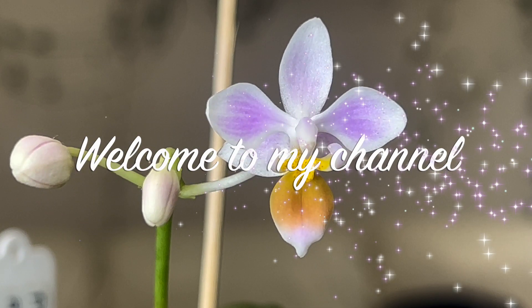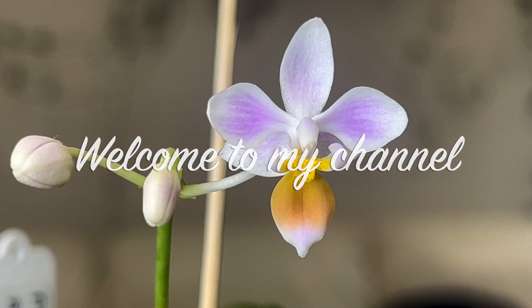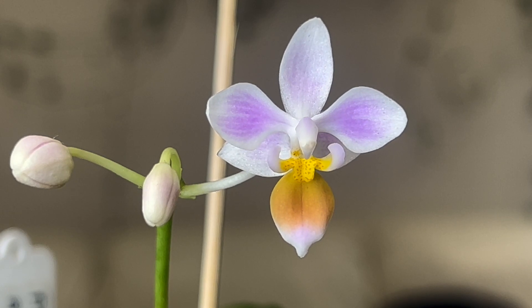Well hello everybody and welcome back to Julie's Orchids. Our mystery phal has opened and the blooms are fully open — whereas on my community post it wasn't quite fully open — and I thought we'd have a look at this. Not phal Aphrodite.